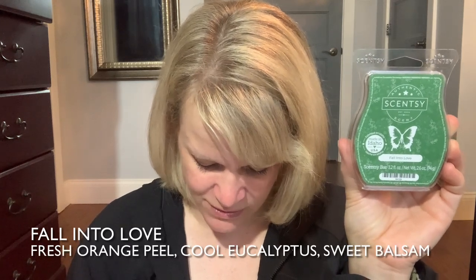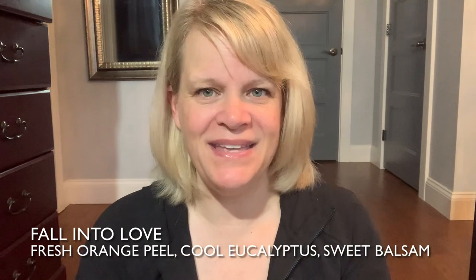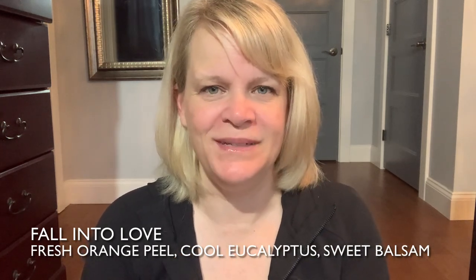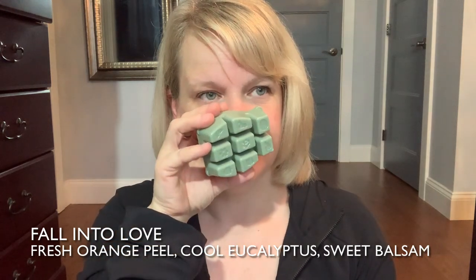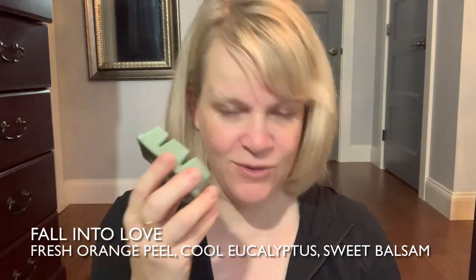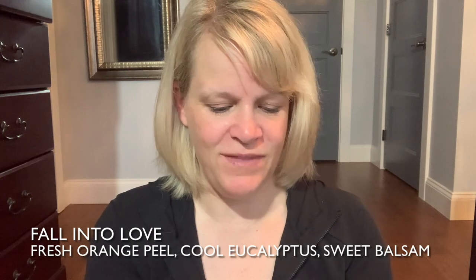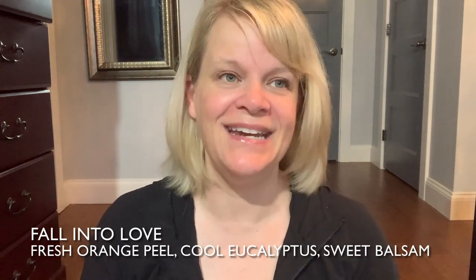Next is Fall Into Love — I have two full bars. The description says fresh orange peel and cool eucalyptus embrace sweet balsam, and Scentsy highlights fresh orange peel, cool eucalyptus, and sweet balsam. I'm getting mostly the eucalyptus and balsam — it's not aggressive. On the bottom it's about a medium, on the top about a light. I don't clearly get orange peel, but something fresh and vibrant. This is correctly placed in the fresh category. I'd think to warm this in my entryway on days I want it to feel fresh, clean, and vibrant.